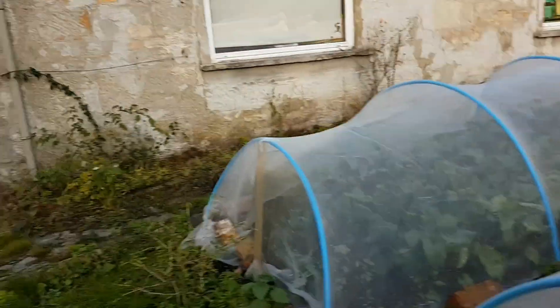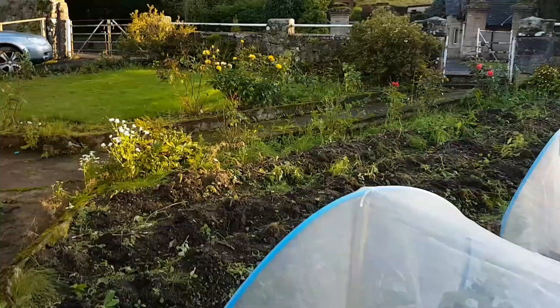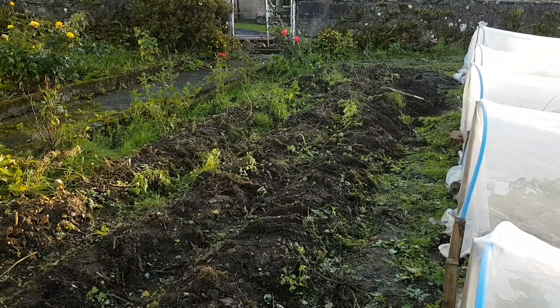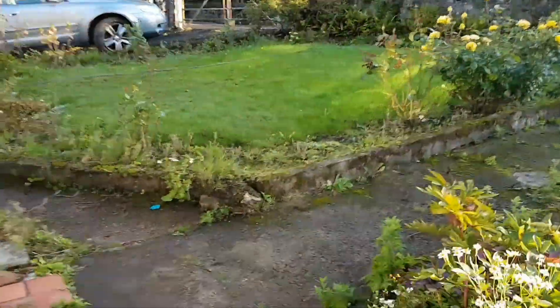Quick look at the potatoes — we cut the shaws off and leave them on the ground for two weeks. I'm hoping that toughens up the skins and means they'll store a bit longer. I'll show you the strung-up onions in the garage.